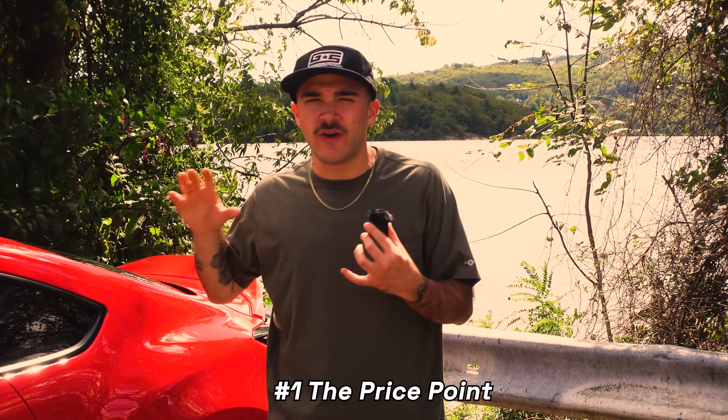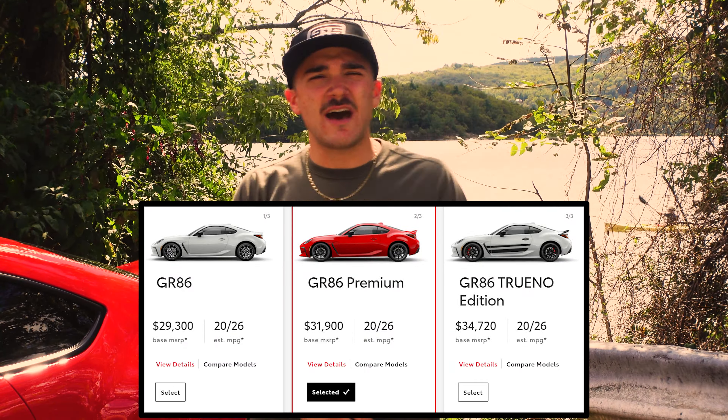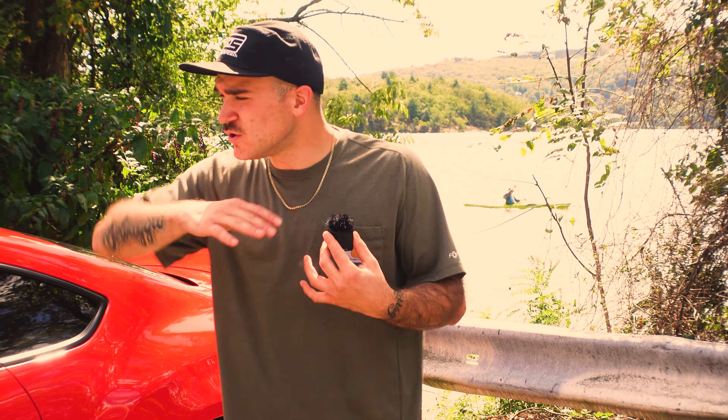Number one: the price point for the value. What you're getting in this car at MSRP — you're rolling in around $28,000 to $30,000 as the baseline price. For what you're getting in the BRZ and 86 compared to the other cars on the market, it is the best bang for your buck, hands down. Rear-wheel drive, 200-something horsepower to the wheels, two-door coupe that looks sleek — the only other thing that compares is the ND Miata.